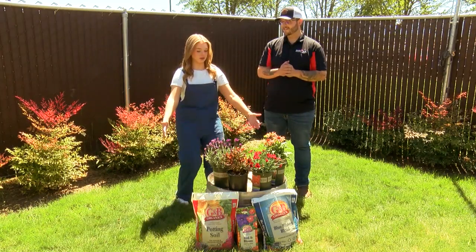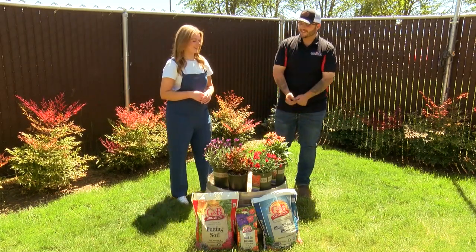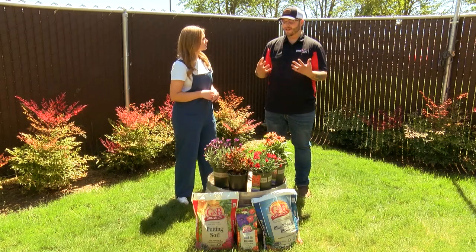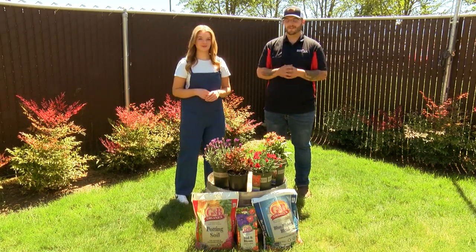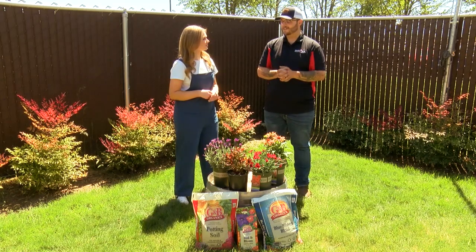Once they're planted they're gonna come out to be about this big. You're gonna get two to three feet tall and about the same in width. These will just continue to grow and grow. You can't go wrong — they are evergreen, which is really awesome if you have a spot in your yard that needs a little bit of structure. Lavender is just a great all-around sun perennial.